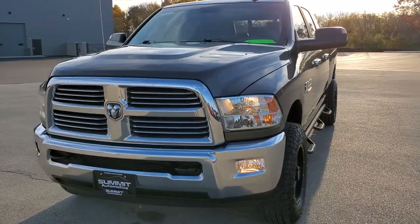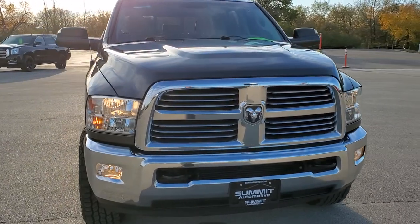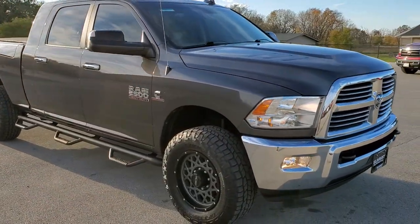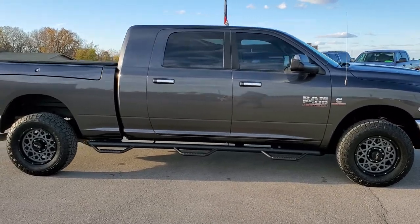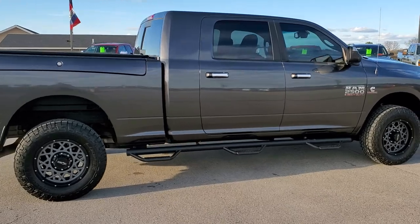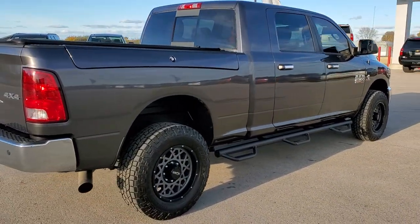Today we are checking out this super clean 2014 Ram 2500 Mega Cab short box. This truck has a 6.7 liter Cummins diesel. It has been fully safetied and inspected by our service shop, has a fresh oil and filter change, all the fluids have been checked and topped off, and this truck is 100% ready to go.